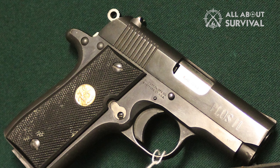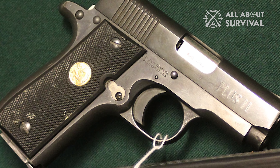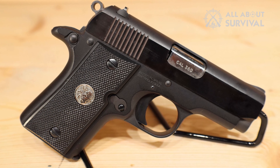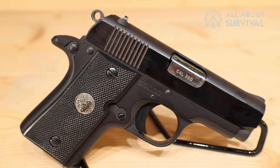In conclusion, the Colt 380 Mustang stands out as a notable choice for those seeking a dependable, compact pocket pistol. Its combination of simplicity, durability, and compact design makes it an excellent option for daily carry and personal protection.